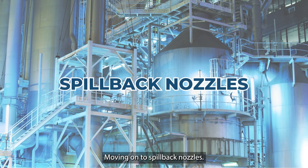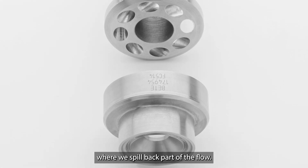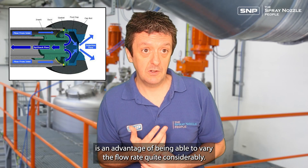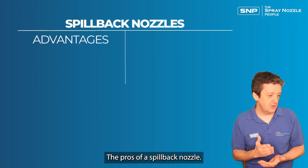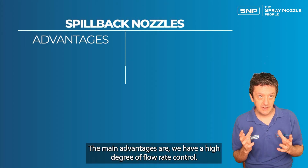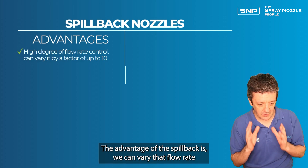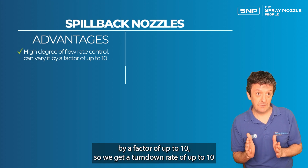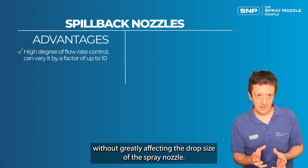Moving on to spillback nozzles. This is a more advanced type of spray nozzle where we spill back part of the flow, which gives us the ability to vary the flow rate quite considerably — though they are more expensive and complex. The main advantage is a high degree of flow rate control: we can vary the flow rate by a factor of up to 10 without greatly affecting the drop size.